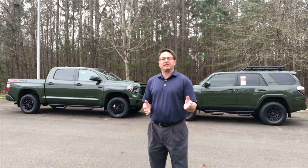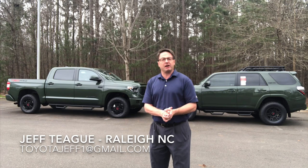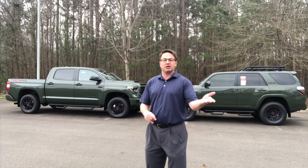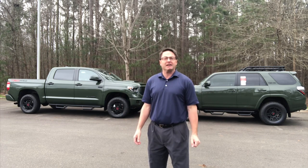Hi everyone, I'm Jeff in Raleigh, North Carolina. Today we're looking at the Army Green choices in TRD Pro. In TRD Pro - whether it's Tundra, 4Runner, Tacoma, or Sequoia - you can get Midnight Black, Army Green, Super White, or Magnetic Gray.